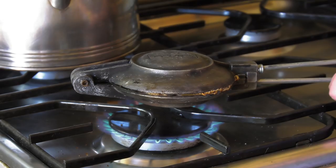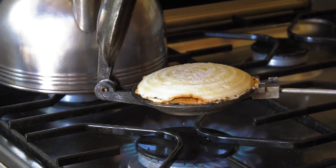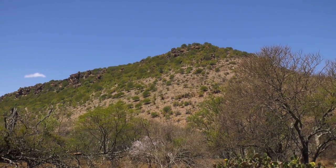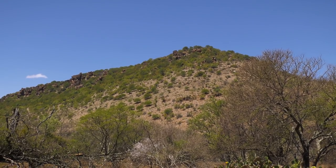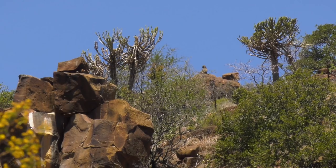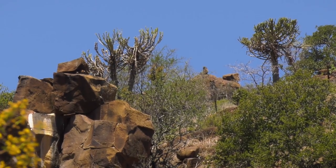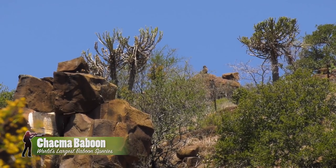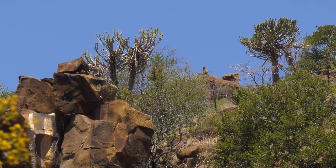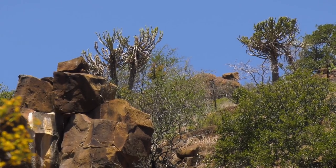Our first priority was to get some food in our stomachs, so out came the Jaffel Makers and lunch was on its way — or so we thought. Our cooking was interrupted by the sound of baboons barking on the mountain outside, so we put lunch on hold and out came Luke's rifle. After glassing the rocks for a few minutes we spotted baboons sitting on top of the mountain. Luke reads the conditions, gives me a firing solution, and I take the shot. I see the baboon go down — job well done.